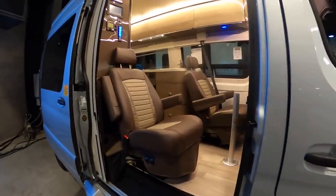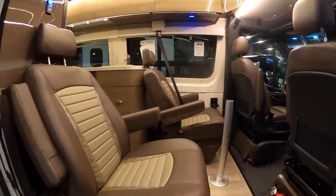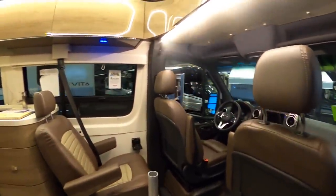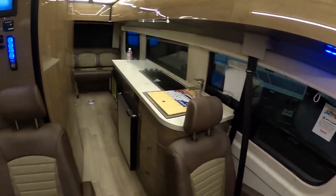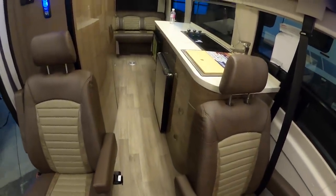This is very similar to the last rig we just looked at. You can see the chairs are spun around in this coach — a little different colors, but overall pretty much the same floor plan and the same rig.